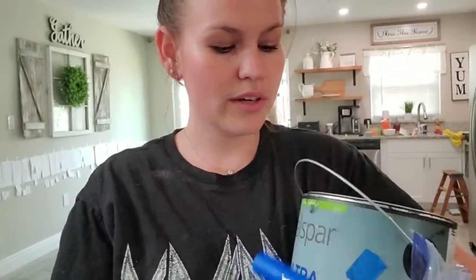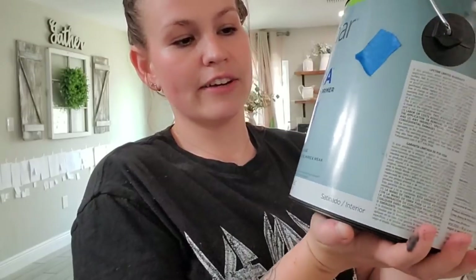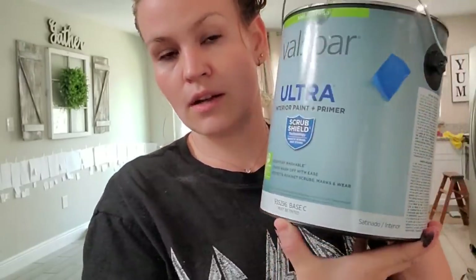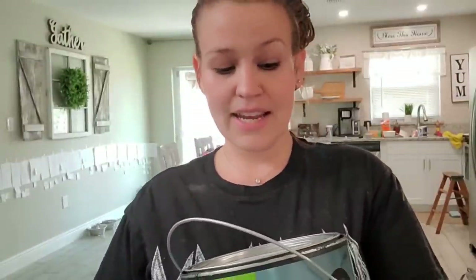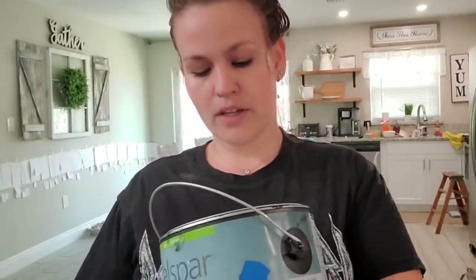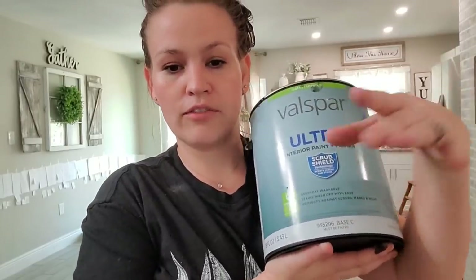I'm ready to get started. I have my paintbrush, my roller, and my paint. This is the paint that the lady at Lowe's recommended — it is the Valspar Ultra Interior Paint and Primer. It says it's everyday washable, stains wash off with ease, protects against scrubs, marks, and wear. It's just a satin black — I just told her I wanted a satin black and this is the color she gave me. I did sand the door, wiped off all the dust, and already painted the handles, so I can just trim around those and we're gonna go for it.